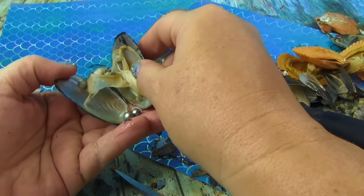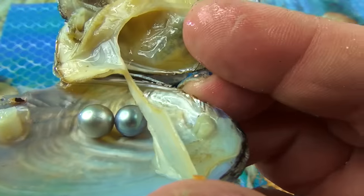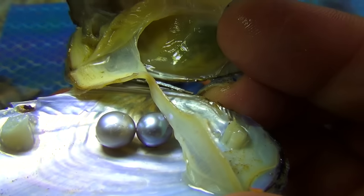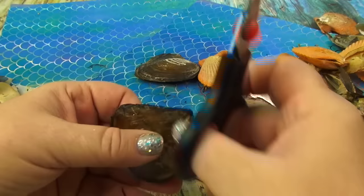Oh, twins! This is kind of like a gray but kind of like a blue — see it? Kind of like a gray, kind of like a blue. Now let's open up this one.